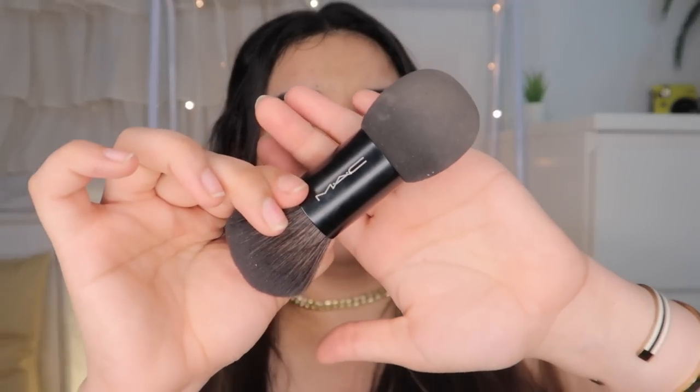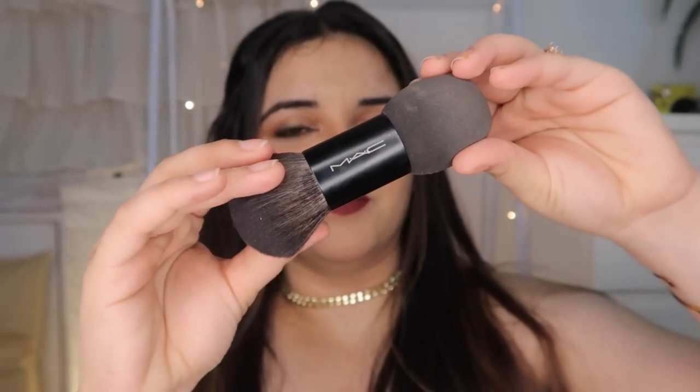I also have one product recommendation from MAC. I'm not sure exactly what it's called but it's so good. I use it for blush, contour, and to apply my foundation. You don't need to dampen it — you can directly apply your foundation and concealer with it. It's great for blending and is perfect for travel. I really like this and will definitely recommend it.